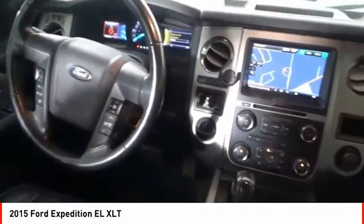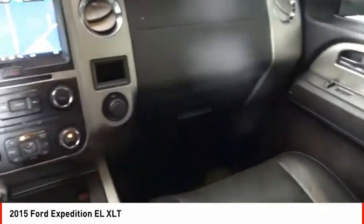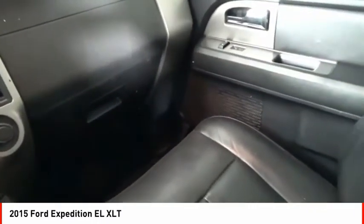Fog lights, braking assist, power brakes, electronic messaging assistance with read function, and capless fuel filler system.